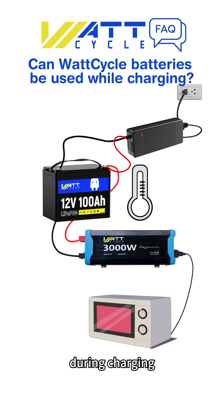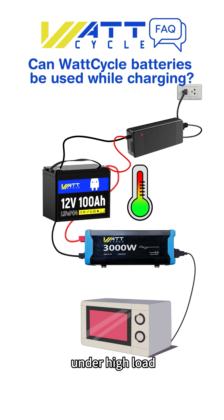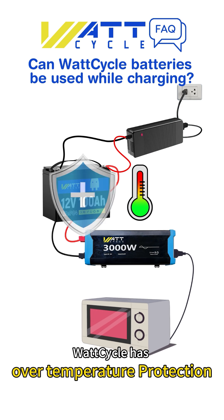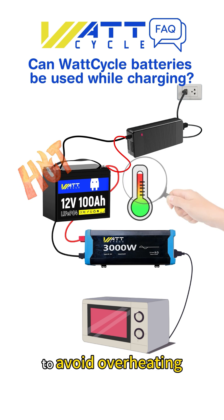During charging, the battery temperature may rise, especially when operating under high load. WattCycle has over-temperature protection, but it's still important to monitor the temperature to avoid overheating.